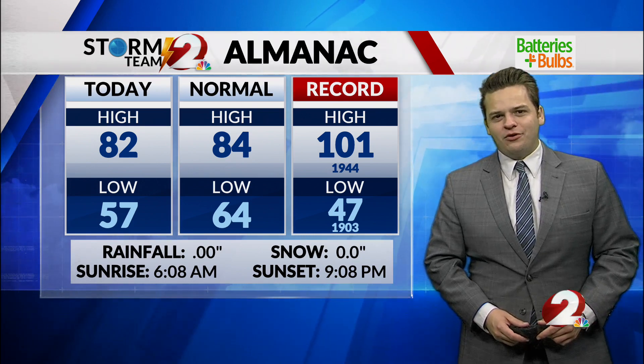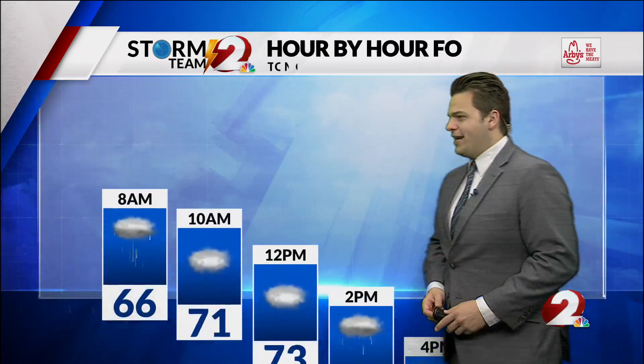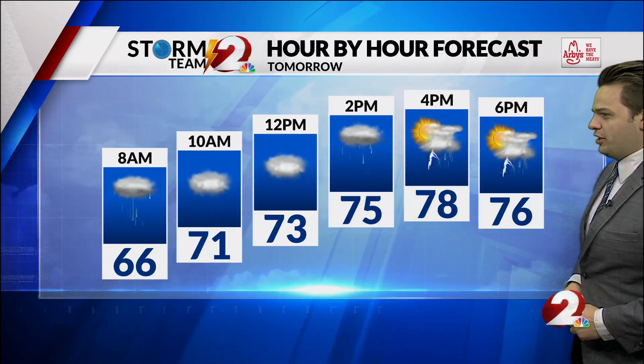Your Almanac today getting up to 82 degrees, pretty normal for this time of year, 57 for the low, no rain and no snow. Measured at the Dayton International Airport.